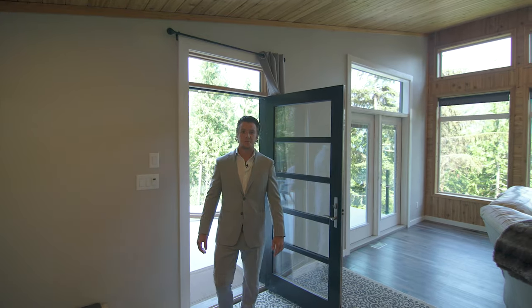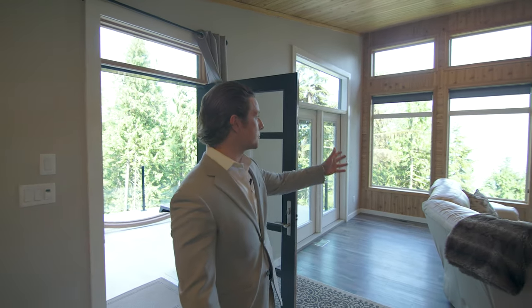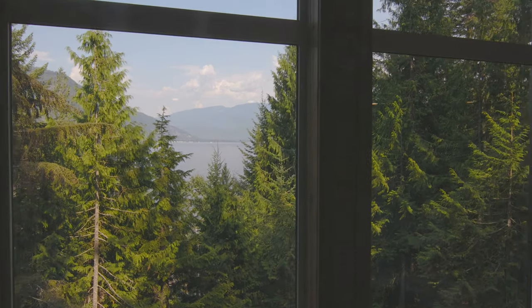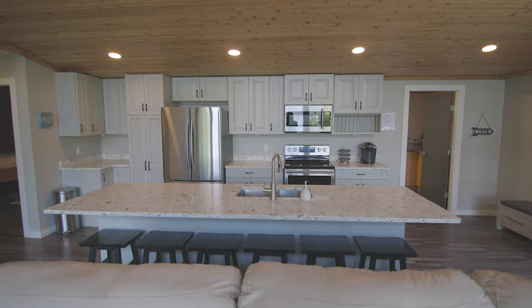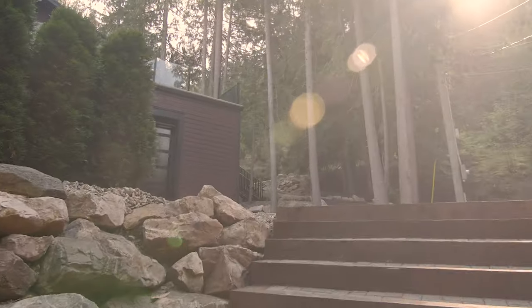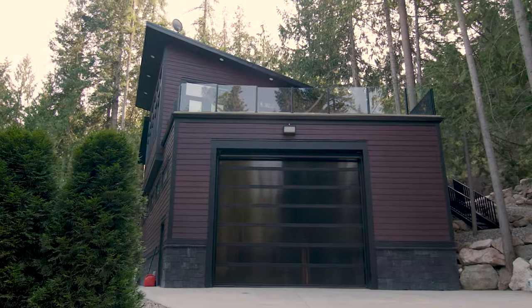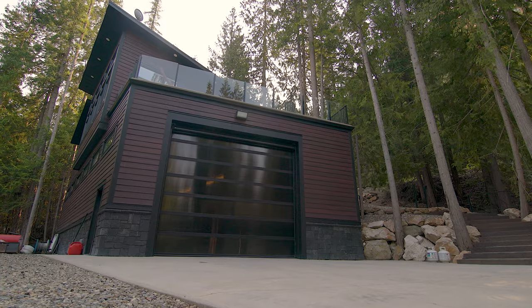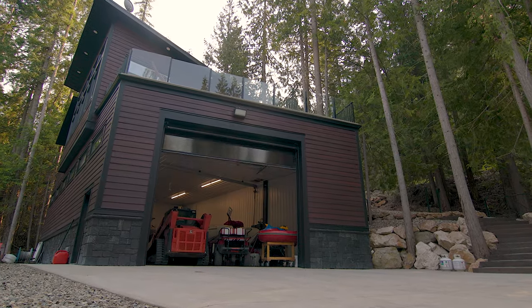I've never seen a guest cabin with a beautiful view like this. Not only does it have this view, look at this amazing kitchen equipped with stainless steel appliances and granite countertops — what guest is never going to want to leave here? And wait till you see inside: over 1,600 square feet of garage space for all your toys.